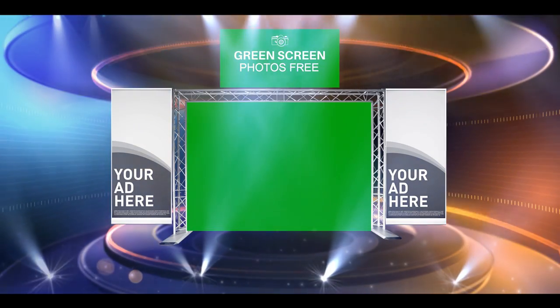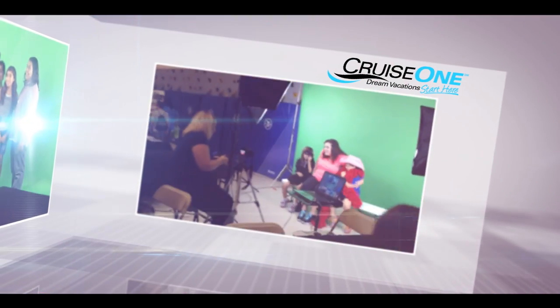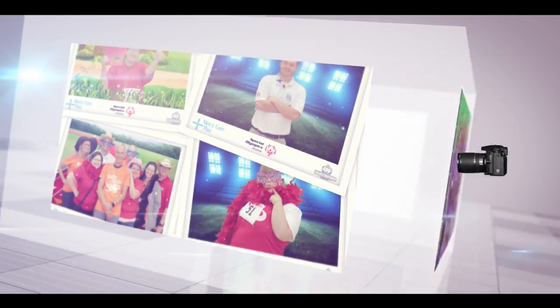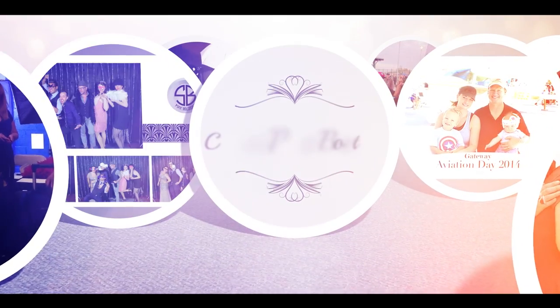Future Photo Group's green screen photo booths are the best way to connect with your customers. Our professional photographers use green screen technology to place your guests into a variety of backgrounds with your branding on every photo. Your photo booth is 100% customizable, designed to accommodate your event's decor and participants.